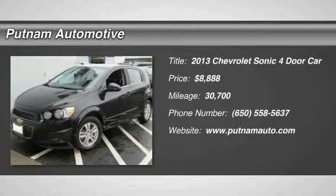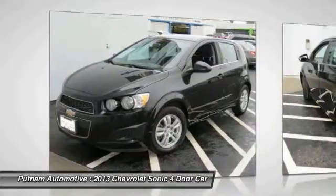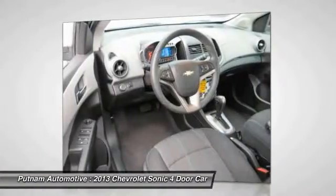Come test drive the 2013 Sonic. The taut, strong body lines and powerful stance of the Chevy Sonic allude to the power you'll find under its hood. Throw a little extra power into the mix with the available turbocharged engine.